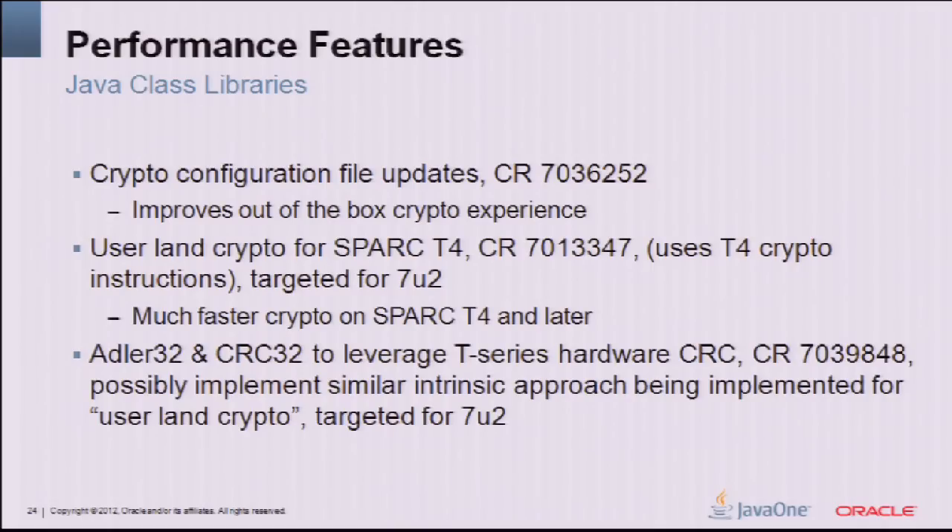More crypto configuration changes: our default crypto as instantiated on Solaris and Linux was not the quickest path — there was a better way, and it's now on by default in Java 7. Userland crypto for SPARC T4: new userland crypto instructions on T4 brought very large improvements — factors faster in micro workloads, added in 7U2. Adler32 and CRC32 are also leveraging those specific instruction sets on the T series, also in 7U2.